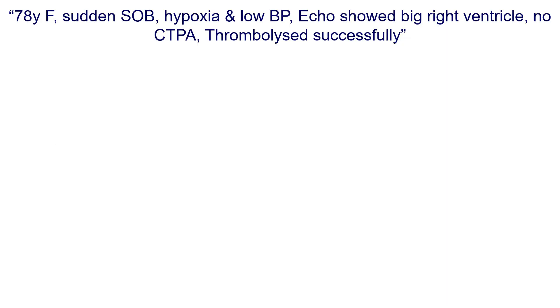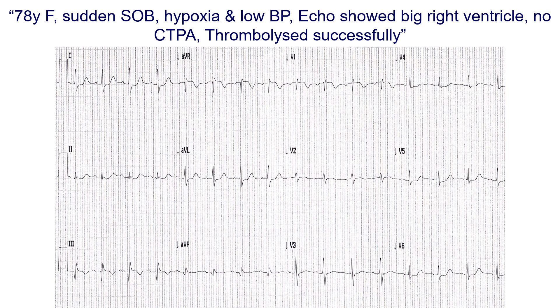Here is another case I saw within just a few weeks in the same hospital with no PCI facility. A 78-year-old lady presented with sudden onset of shortness of breath, hypoxia, and low blood pressure. A bedside echo showed a big right ventricle. She was too unwell for CTPA, so the decision was to thrombolyse her as a massive PE without CTPA. She was thrombolysed successfully, and a subsequent CTPA confirmed the diagnosis. Her ECG on arrival showed S1Q3T3, an incomplete right bundle branch block with RSR' in V1, a heart rate towards 100, and ST elevation in AVR, V1, and possibly V2.